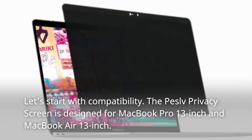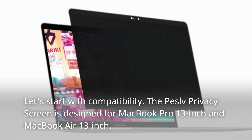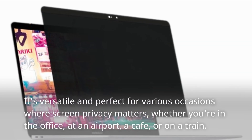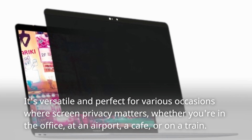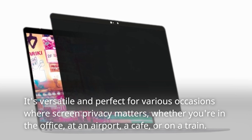Let's start with compatibility. The Peselvi Privacy Screen is designed for MacBook Pro 13-inch and MacBook Air 13-inch. It's versatile and perfect for various occasions where screen privacy matters, whether you're in the office, at an airport, a cafe, or on a train.